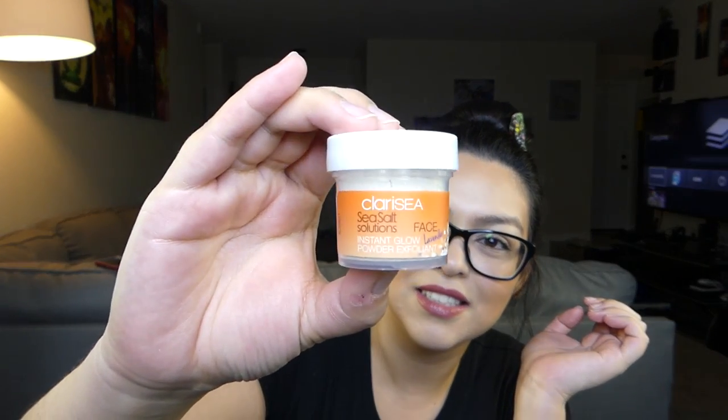Okay, let's see what we got this month without being rudely interrupted. So the first thing that we got is the Clarice Sea Salt Solutions Instant Glow Powder Exfoliant. It is the palm plant exfoliant — it's a face cleanser. It's powdery, and you're supposed to blend it in the palm of your hand, rub your hands together, and then just use it on your face. I'm excited — I like trying new face cleansers.